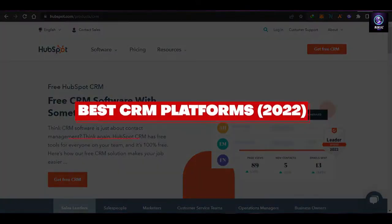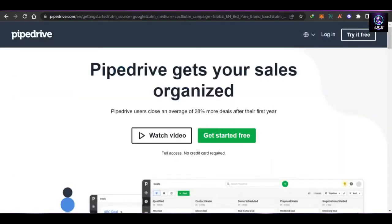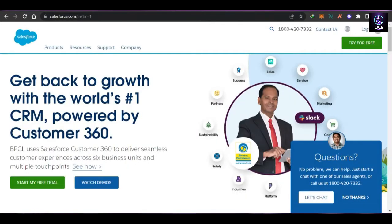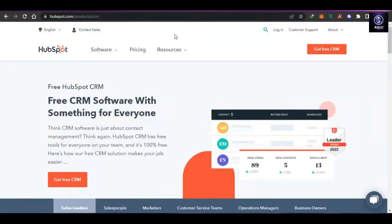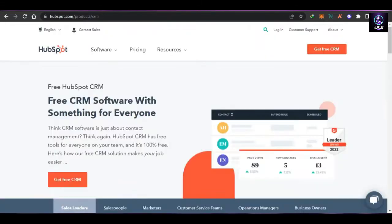Best CRM platforms out there: HubSpot versus Salesforce versus Pipedrive versus Agile CRM. Welcome back — today I'm going to be comparing the best and most famous CRM platforms out there to help you make an informed decision about which one of these platforms is better for you to use for your CRM and automation.